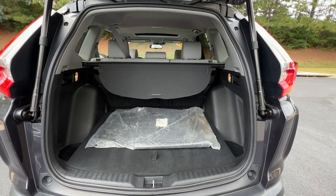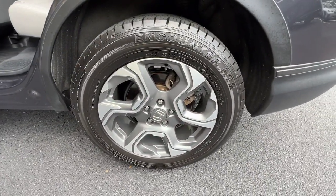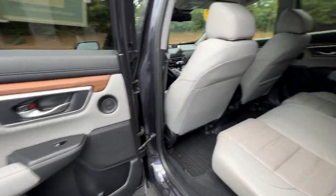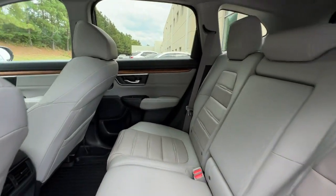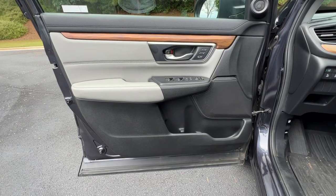These are just some of the great options this vehicle comes with: Pre-Collision System, Lane Departure Warning, All-Wheel Drive, Sun Moonroof, Keyless Entry, Power Lift Gate, Lane Keeping Assist, Remote Engine Start, Woodgrain Interior Trim, Adaptive Cruise Control.